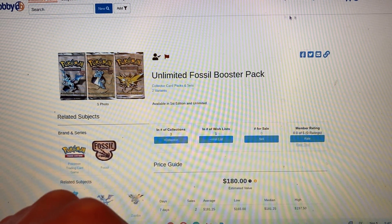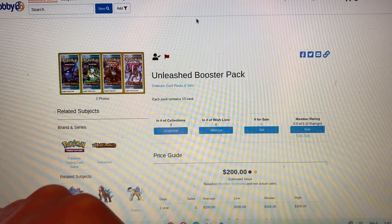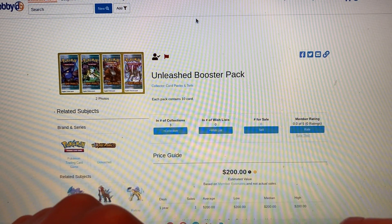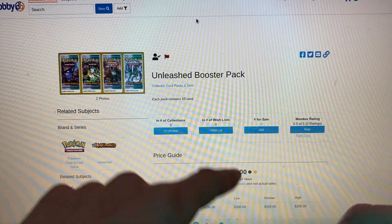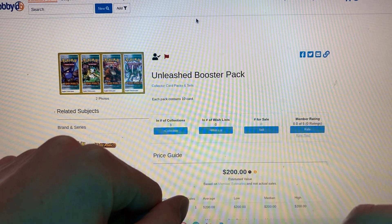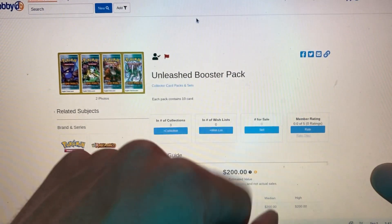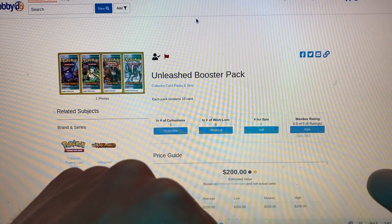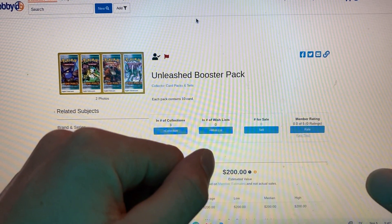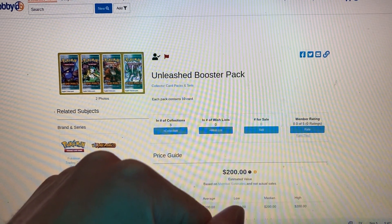At number 9, we have the Unleashed Booster Pack. This was a fan favorite, and for $200, I hope you can get your luck's worth with pulls out of these. Because for $200, you can get yourself almost two booster boxes — one booster pack or 72 booster packs. Your choice. Kind of nuts if you ask me.